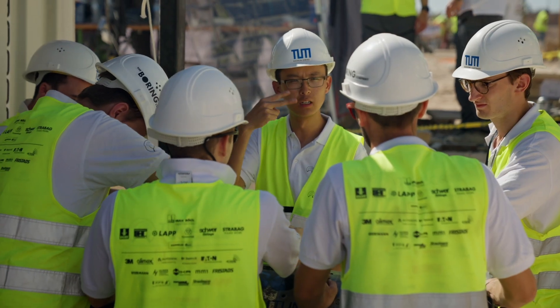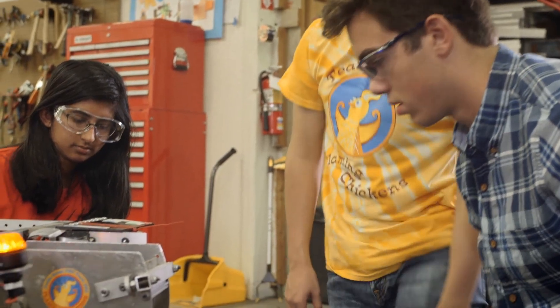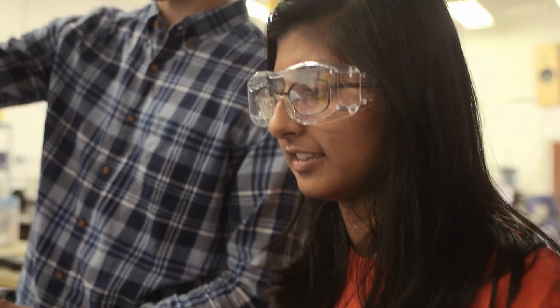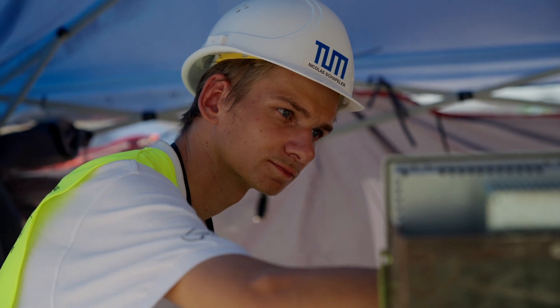What does it take to be a winning team? These students know. They are not hobbyists or makers — they are the best of the best. They are serious and fierce competitors. They want to prove to future employers that they're head and shoulders above their peers.